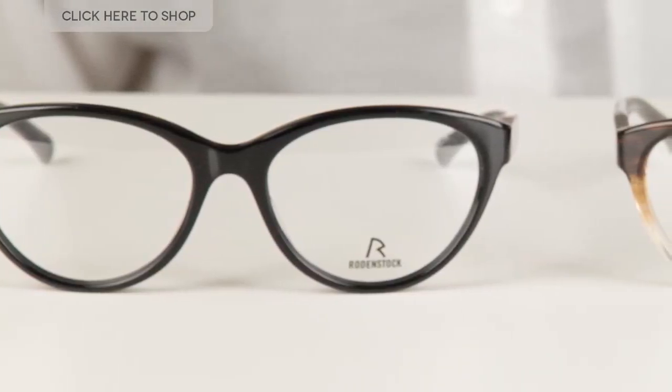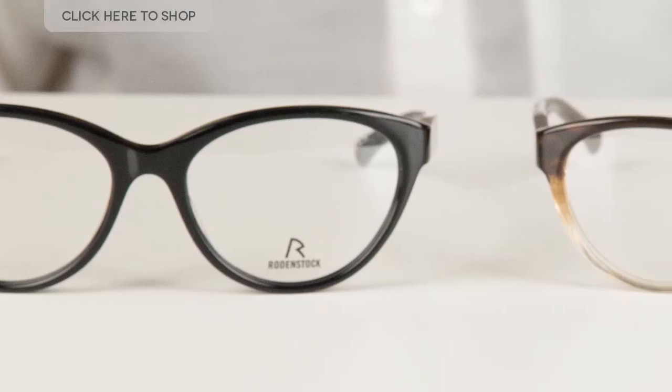Hello everyone and welcome to our YouTube channel where we'll be bringing you information on the latest glasses and must-have eyewear for this season. Today we're going to be reviewing the R702A eyeglasses from Rodenstock.